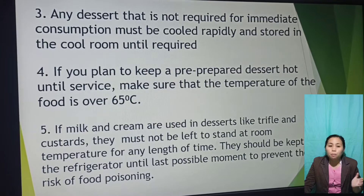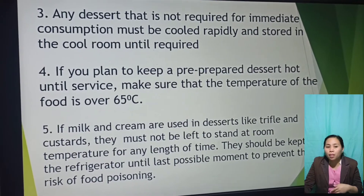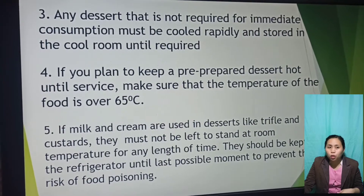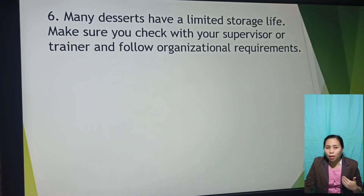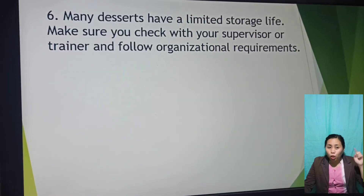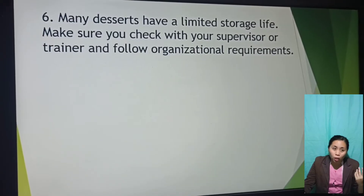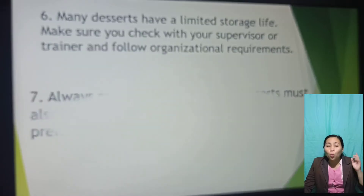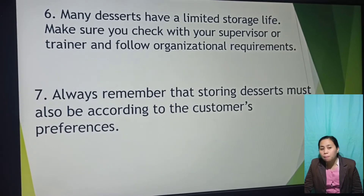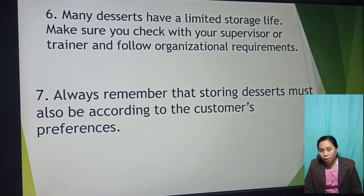If milk and cream are used in desserts like trifles and custards, they must not be left to stand at room temperature for any length of time. They should be kept in the refrigerator until the last possible moment to prevent the risk of food poisoning. Many desserts have limited storage life — check with your supervisor or trainer and follow organizational requirements. Always remember that storing desserts must also be according to the customer's preferences.